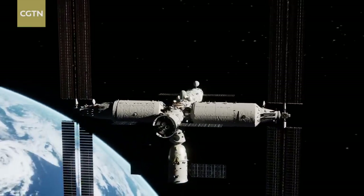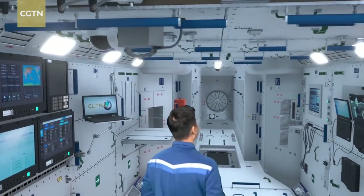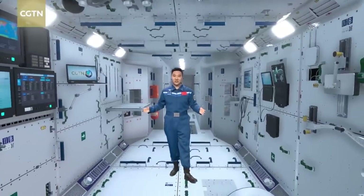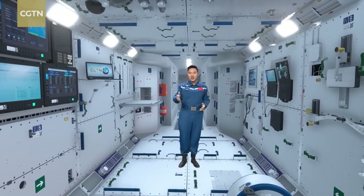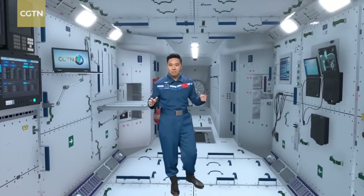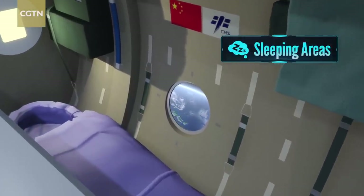Now let's take a look inside the space station. Coming in, you can see how bright and spacious this place is. It is a large space of 110 cubic meters with so many rooms — so don't get lost! This is the Tianhe Core Module, the main living space for astronauts. There are three different sleeping areas where you can lie down and sleep.